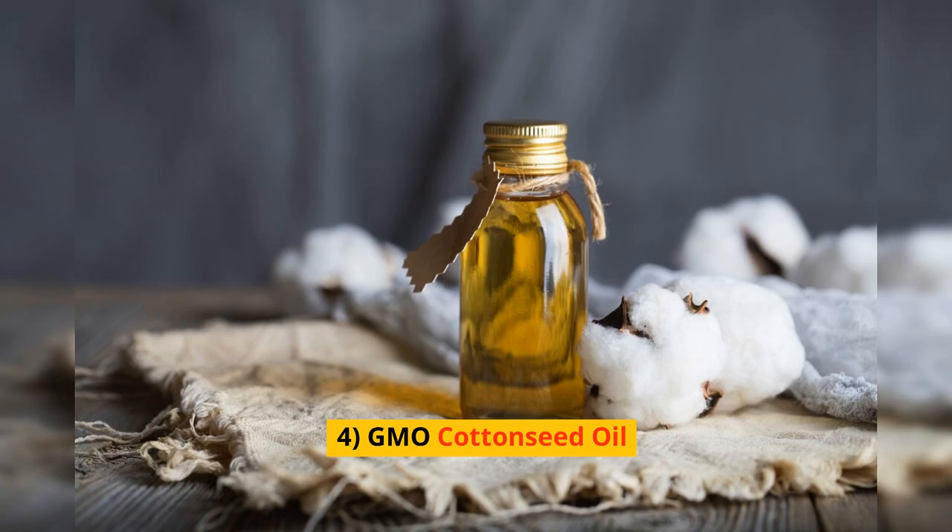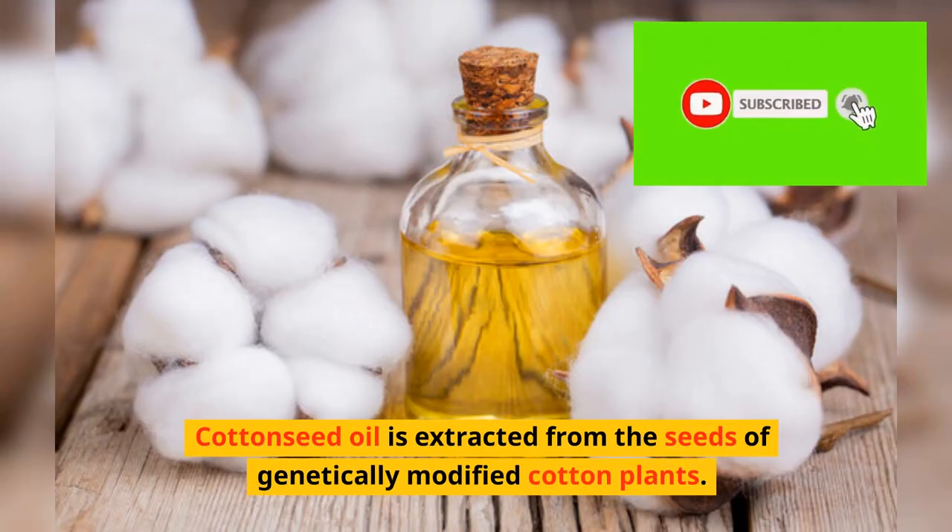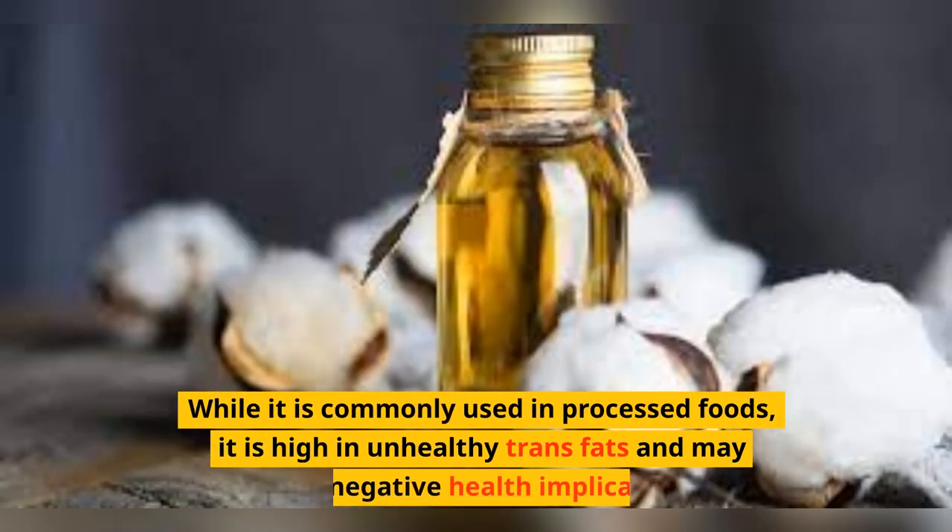4. GMO Cotton. Oil is extracted from the seeds of genetically modified cotton plants. While it is commonly used in processed foods, it is high in unhealthy fats and may have negative health implications.